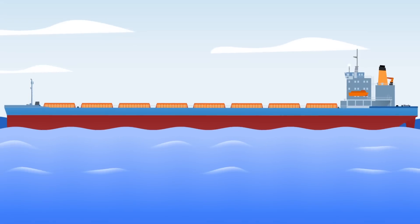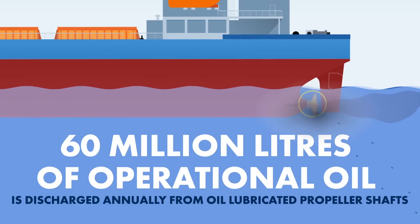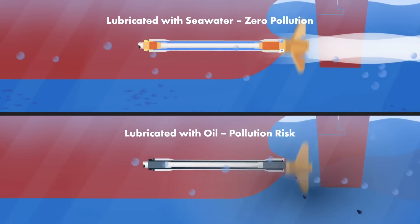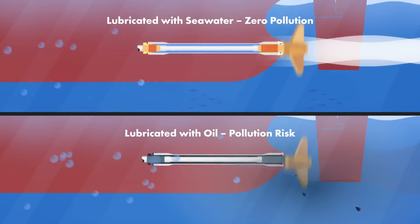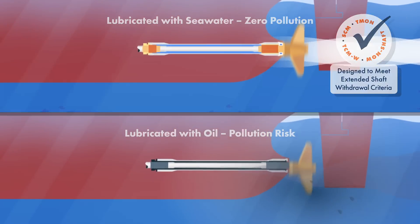Over 95% of merchant ships today use a sealed oil-lubricated propeller shaft line, but there's a proven alternative. In 2013, Classification Societies extended shaft withdrawal periods of seawater-lubricated propeller shafts, making them technically equivalent to oil-lubricated propeller shafts.